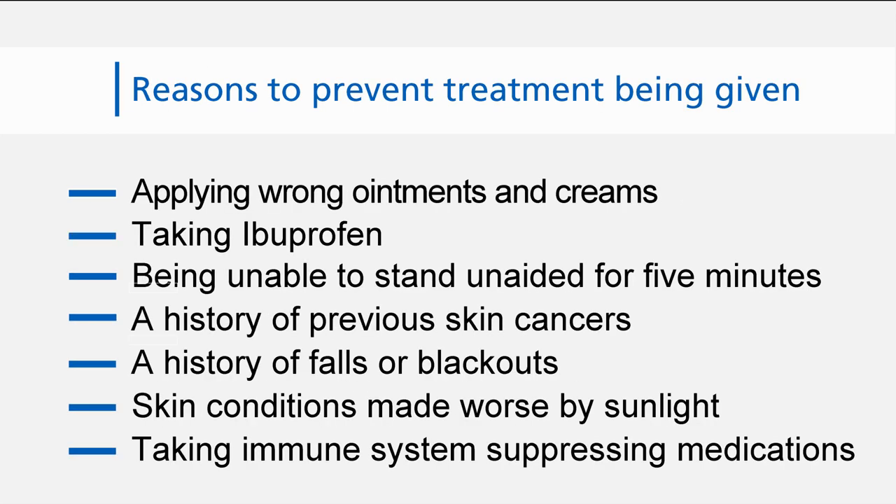What might stop you being treated? Applying the wrong ointments and creams before treatment, taking ibuprofen, being unable to stand unaided for up to five minutes, a history of previous skin cancer, a history of falls or blackouts, or skin conditions that are made worse by sunlight such as lupus erythematosus, xeroderma pigmentosum, or actinic dermatosis, or taking medications that suppress your immune system, for example cyclosporine or methotrexate, that can make your skin more sensitive to sunlight.